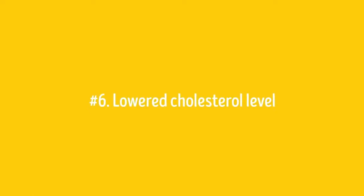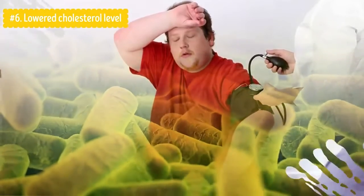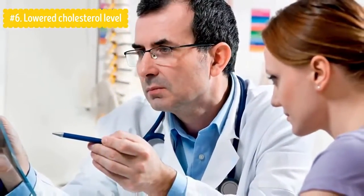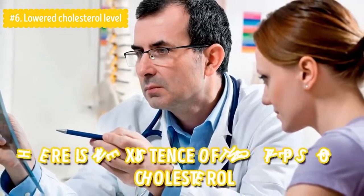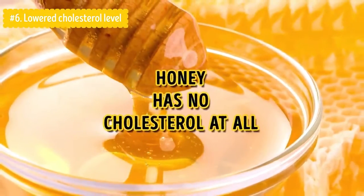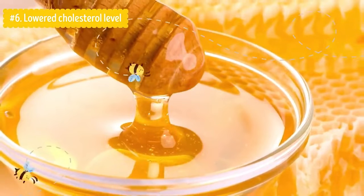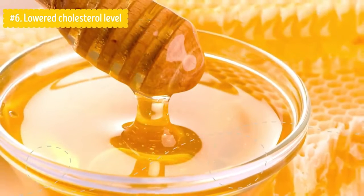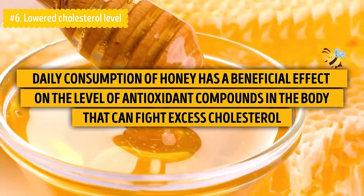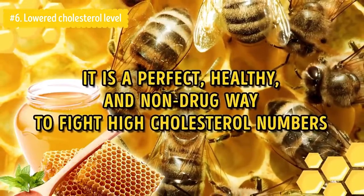Number six: Lowered Cholesterol Level. Cholesterol is extremely important for some functions of our body, but at the same time it is linked to the cause of death number one — heart disease. The trick is in the existence of two types of cholesterol; all the problems root from the bad cholesterol. Honey has no cholesterol at all. Its constituent components and vitamins contribute to decreasing levels of bad cholesterol, and daily consumption of honey has a beneficial effect on the level of antioxidant compounds in the body that can fight excess cholesterol — a perfect, non-drug way to fight high cholesterol numbers.